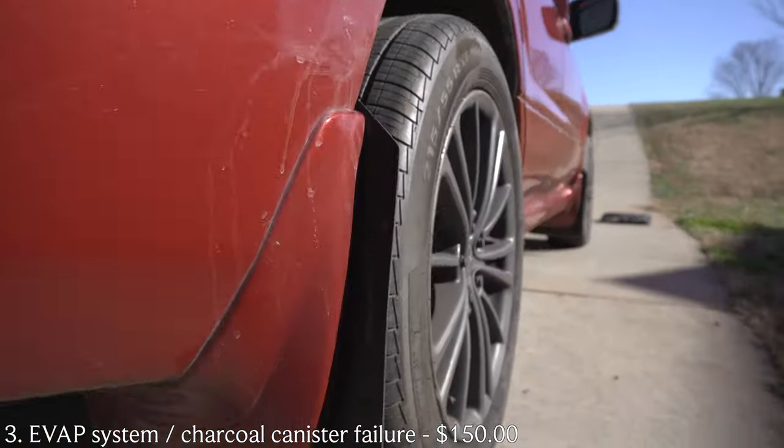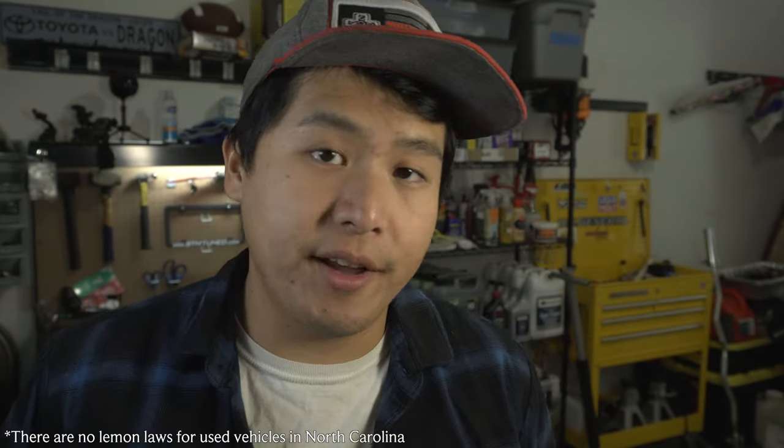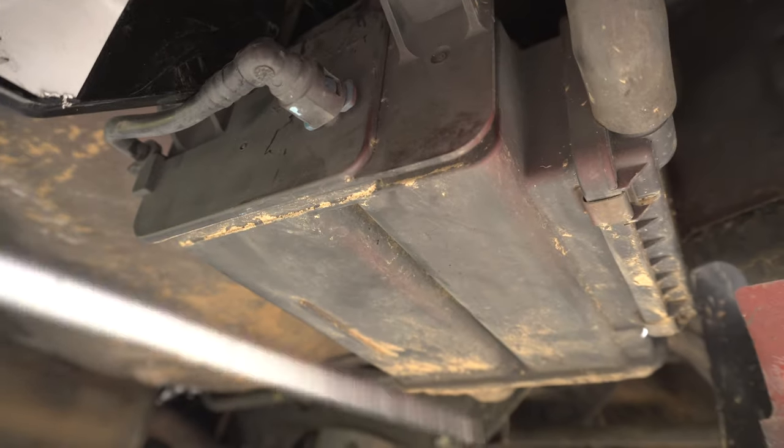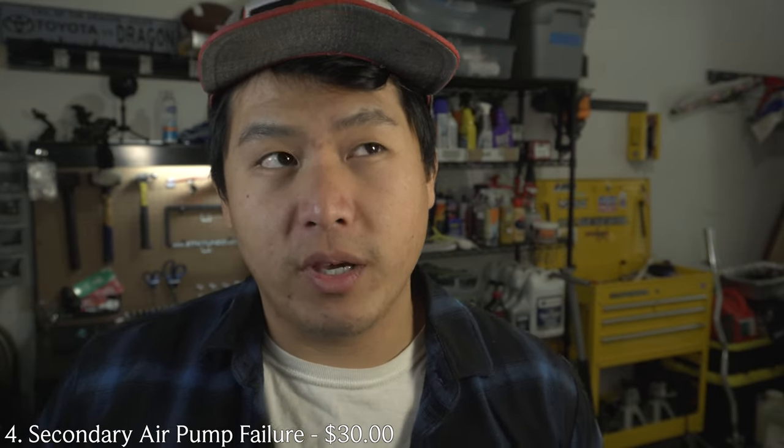Number three is the charcoal canister EVAP leak, which is very common on older Subaru Foresters. The day I picked up the vehicle and was driving home, we were about 50 miles out when the check engine light came on — very stressful and upsetting. Fortunately it was only an EVAP system code. I spent several days locating the leak, which traced back to the charcoal canister. Charcoal canisters cost about $300–$400 to replace, but I found out my county doesn't do emissions testing, so I got a $150 Tactrix cable to delete the check engine light code. No issues since, and it's definitely cheaper than the canister replacement.